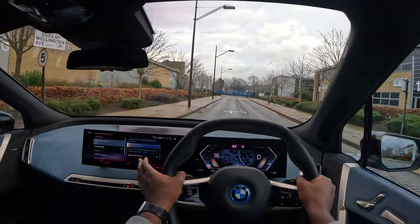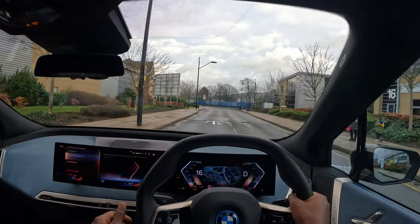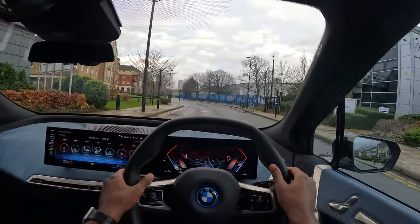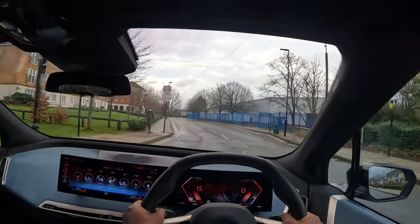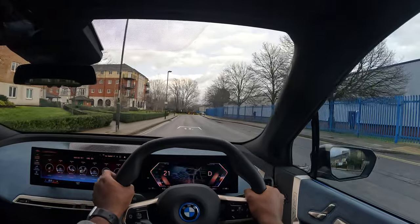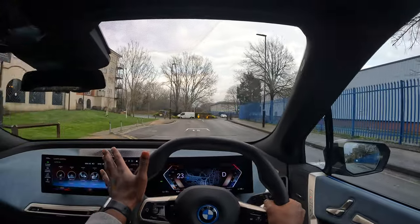Surprisingly enough for such a heavy car, it feels very lightweight — it's almost as if I can steer it with a single finger. I'm not gonna give it a go, but yeah, that's how light it feels even though it weighs like two and a half tons. That's the first thing I notice: smooth handling.